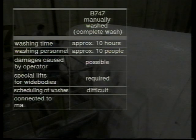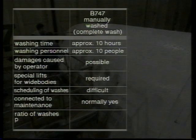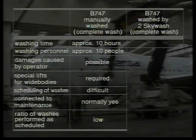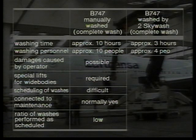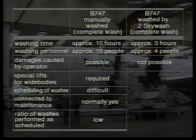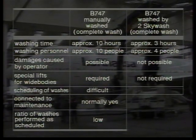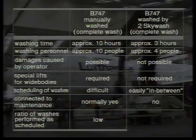Sky Wash is the first fully automatic washing robot for aircraft. It only takes about three hours to wash a complete Boeing 747. The washing is safe for the aircraft and can easily take place during planned intervals. Manual washing personnel are only necessary in the area of the APU and at several areas on the bottom.